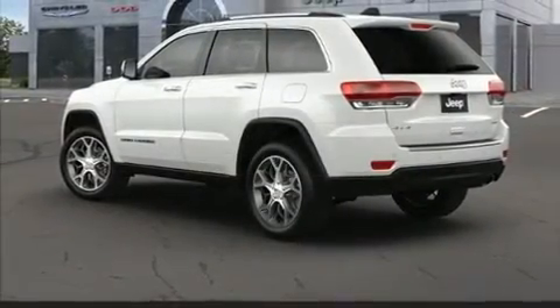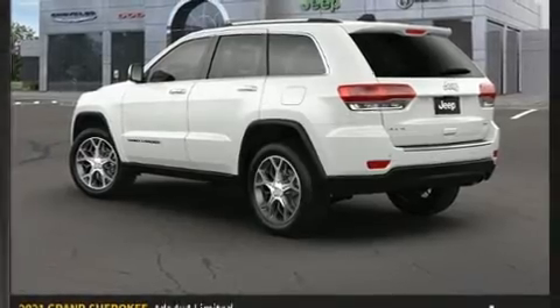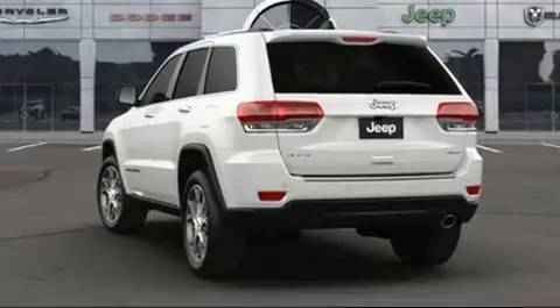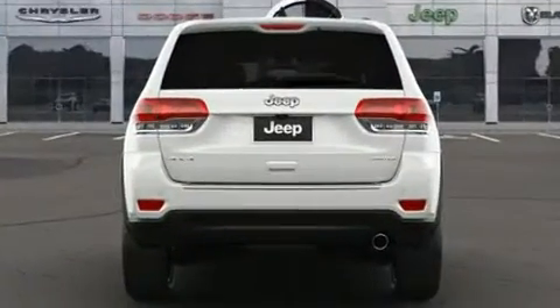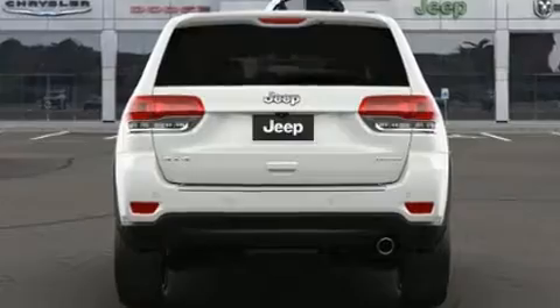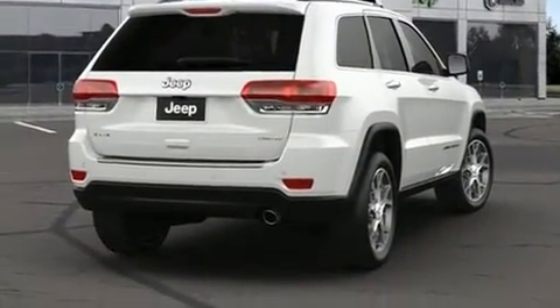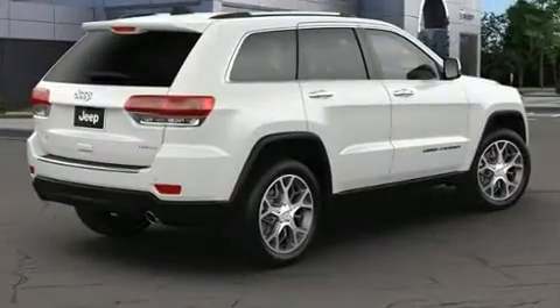roof rack, and leather upholstery. Passenger security is always assured thanks to the various safety features such as dual front impact airbags with occupant sensing airbag, head curtain airbags, traction control, brake assist, anti-whiplash front head restraint, and a security system.